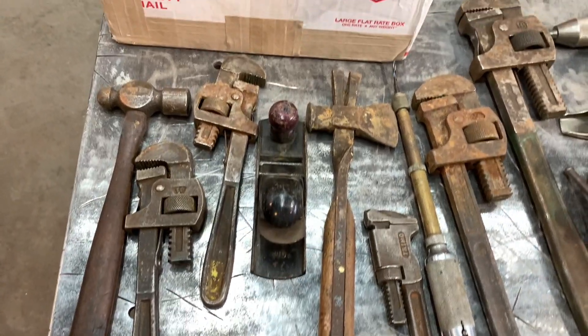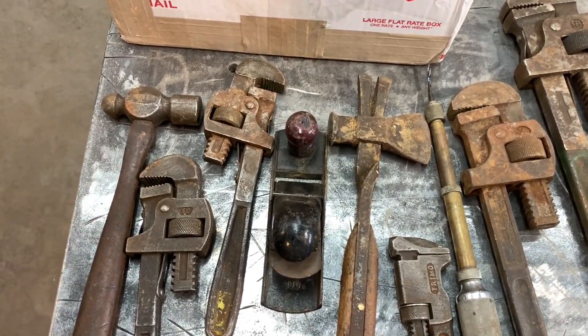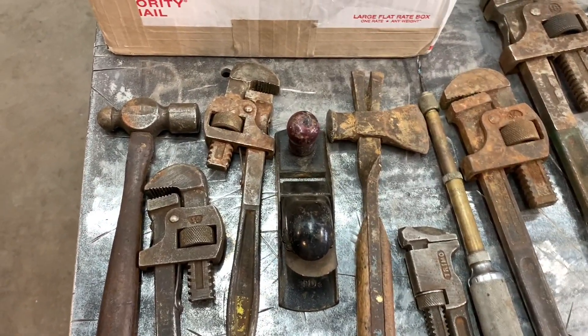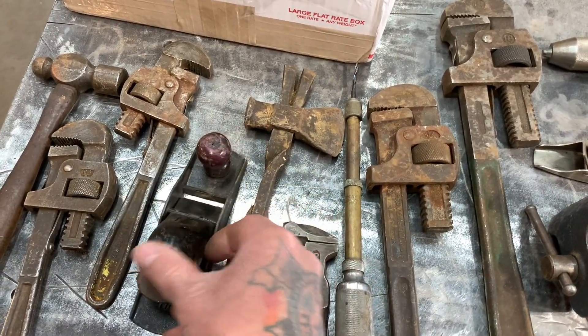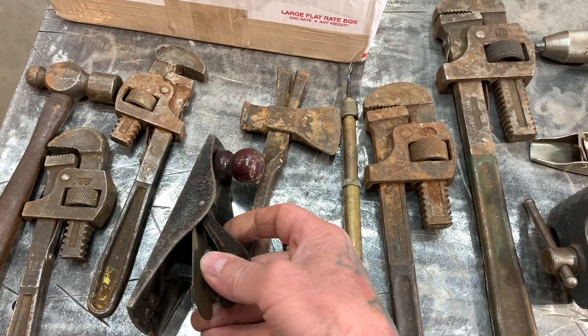I got another collection today out of New York and I figured I'd just share with you guys real quick, because I know there's a lot of tool snobs on here — ball-peen hammers, some vintage adjustable wrenches.